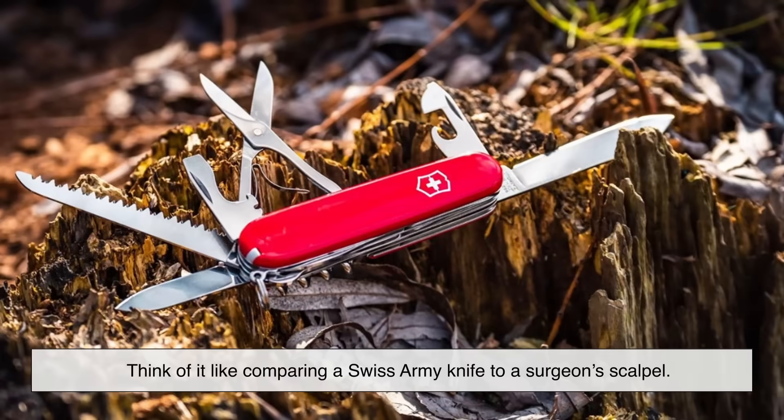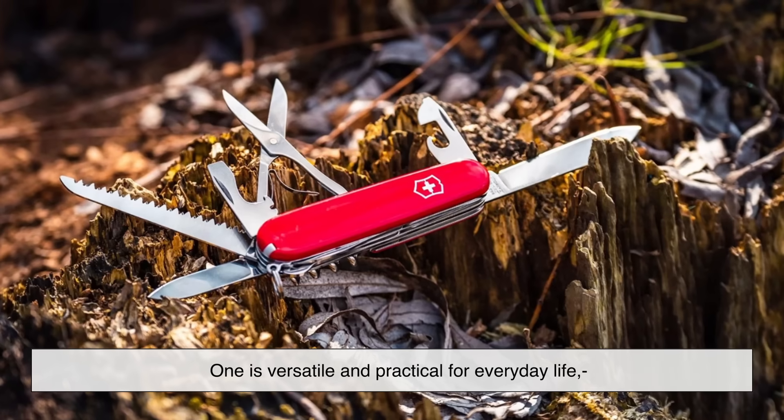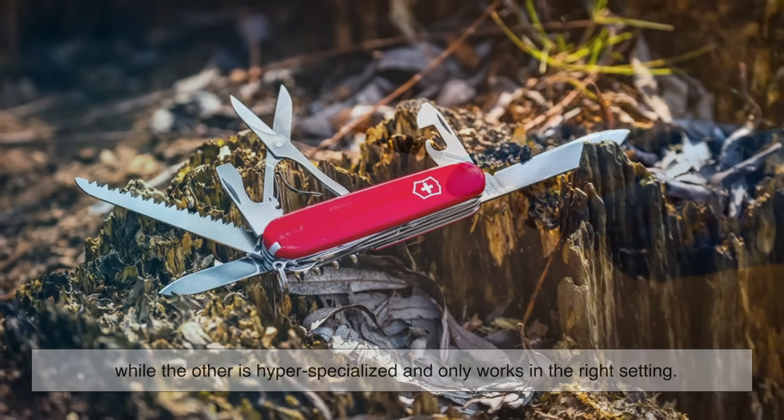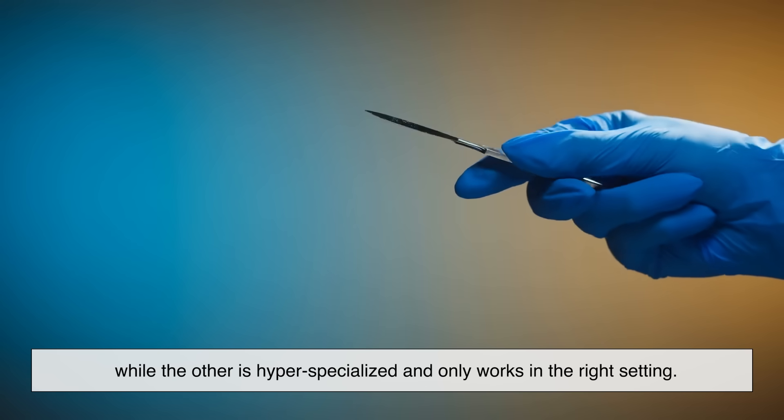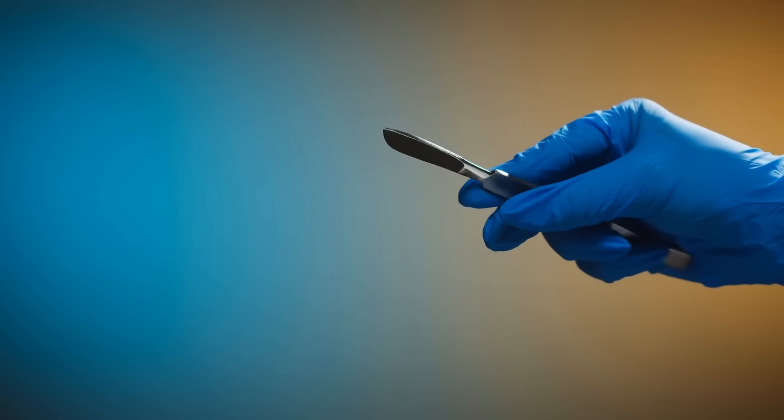Think of it like comparing a Swiss Army knife to a surgeon's scalpel. One is versatile and practical for everyday life, while the other is hyper-specialized and only works in the right setting. Both have their place, but you wouldn't want to swap them.